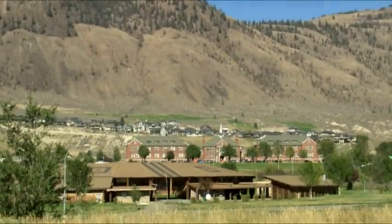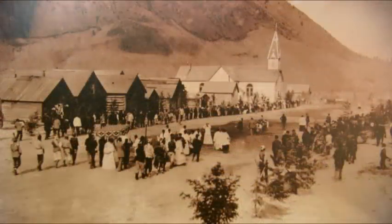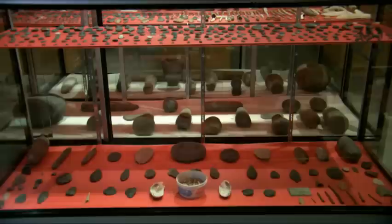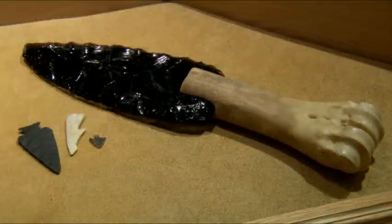This dazzling display of song and dance is part of an annual world-class event held here on the historic grounds next to the Secwepemc Museum. When people come here to the Secwepemc Museum and Heritage Park, they get a very rich experience learning about the culture of our Secwepemc people. We have some artifacts here dated back to 6,000 years ago.